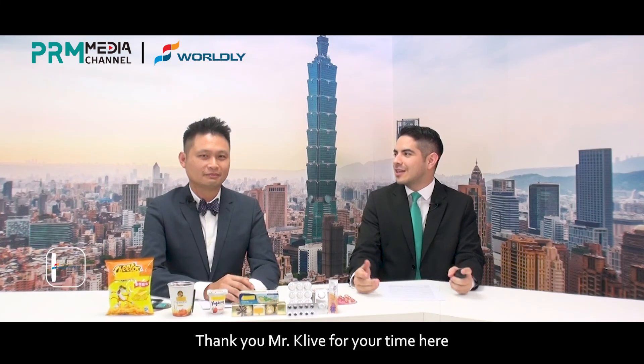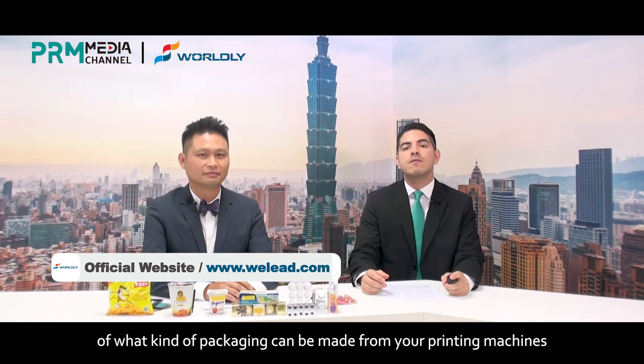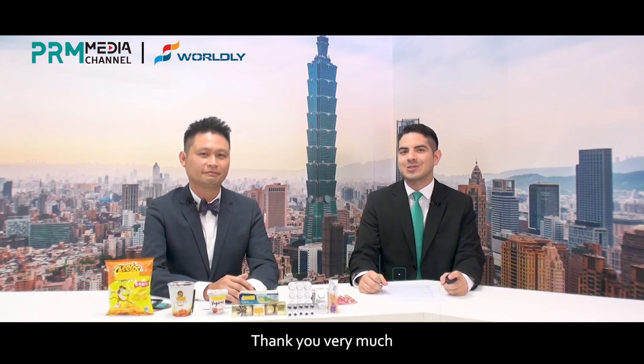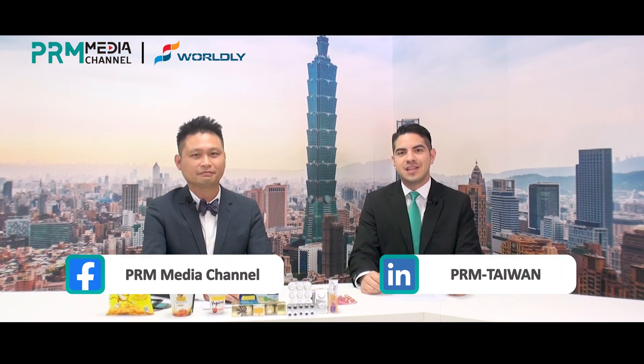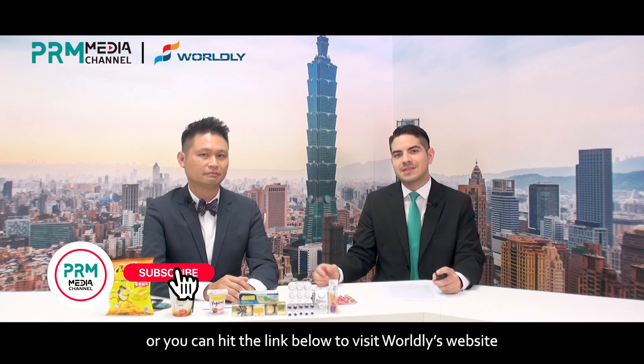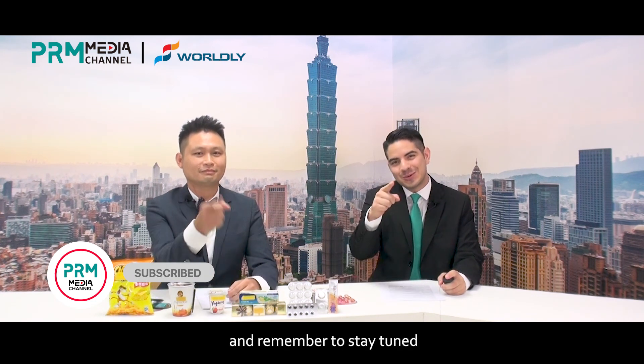Thank you, Mr. Clive, for your time here and for giving us a great insight into what kind of packaging can be made from your printing machines. It's my pleasure, thank you very much. And to our audience, if you would like to inquire about Worldly's machines, you can write a comment below or hit the link below to visit Worldly's website. See you in the coming videos and remember to stay tuned.